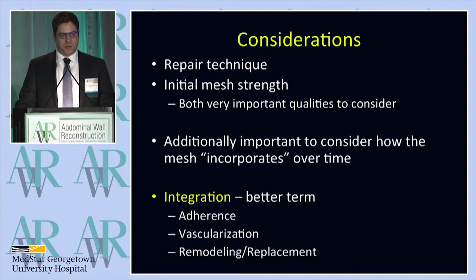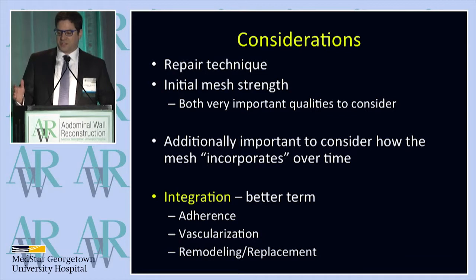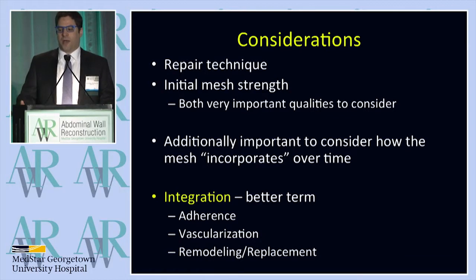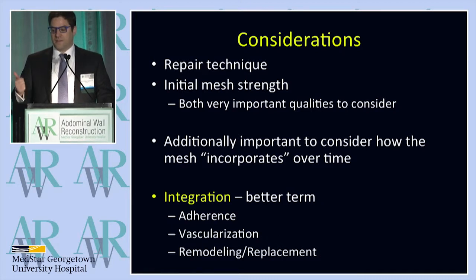Personally, I hate the term incorporation because it's very ill-defined. As a resident, I was told incorporation means you don't see the mesh anymore, but I don't know if that's true or false. So the term I like to use is integration — how has the mesh integrated with the host tissue? I define that as three different variables: adherence of the mesh, vascularization, and then remodeling and replacement.